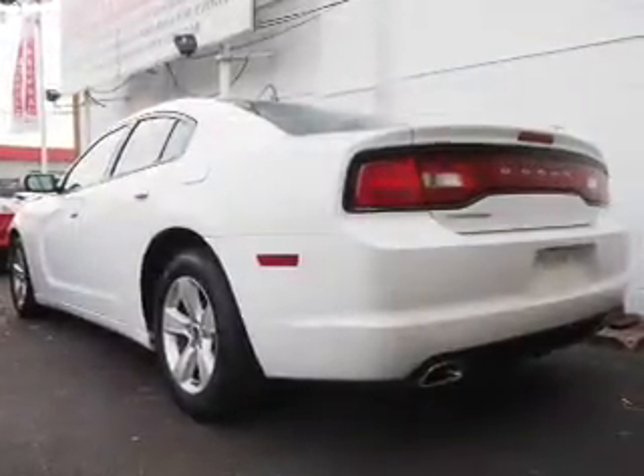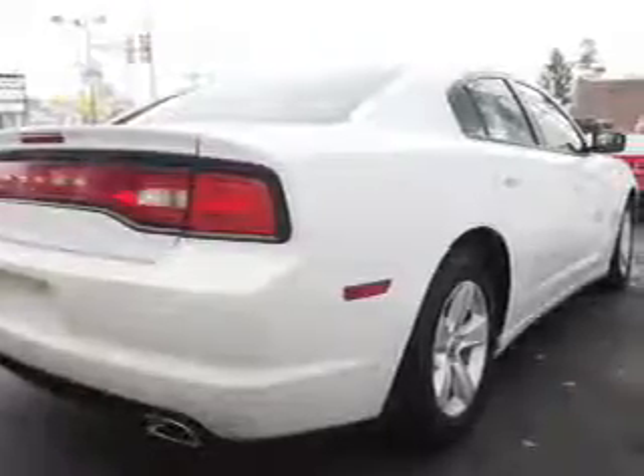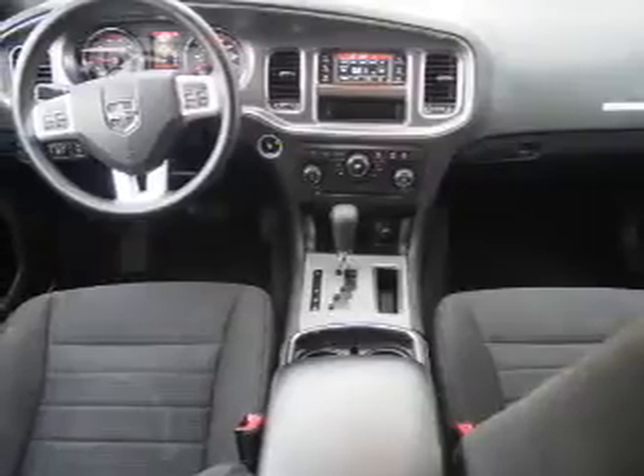Inside you'll find Bluetooth connectivity and auxiliary input, steering wheel controls, push button start, curtain head airbags, front airbags, side airbags, child safety locks, iPod integration, and cruise control.